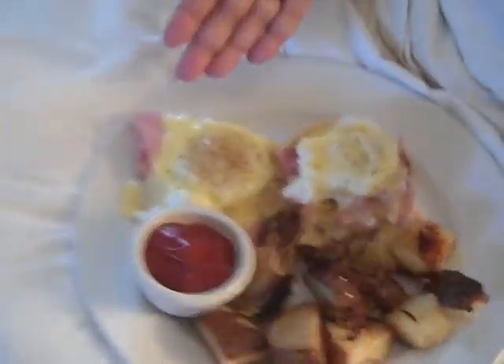So we decided to splurge this morning and get breakfast in bed. That's my mom's delicious-looking eggs benedict that I know I'm going to have to try at least a bite of. And then look at my waffles — those look absolutely scrumptious. Had a good side of bacon. I am really excited about this right now.